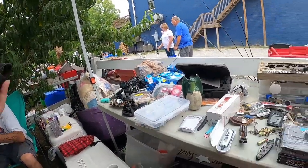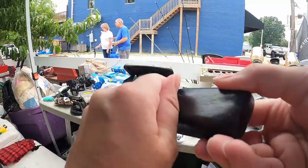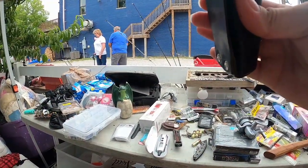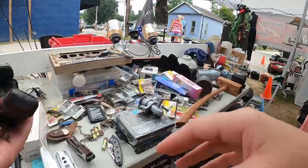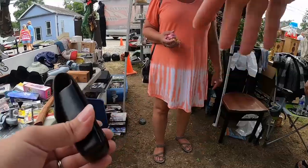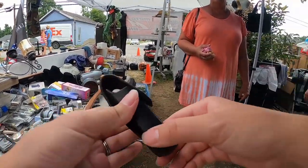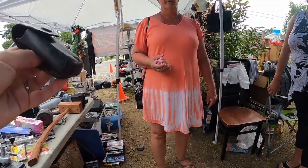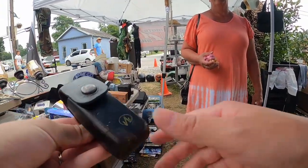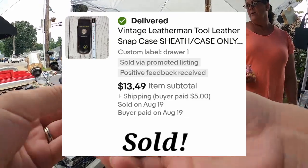How much is your Leatherman case? $2. You don't have the Leatherman, do you? I'll do a dollar. My camera cuts out here, but I do end up buying this Leatherman case for a dollar. Not a ton of profit, but I've picked them up in the past and they're always really quick flips. And as you can see, it is already sold.